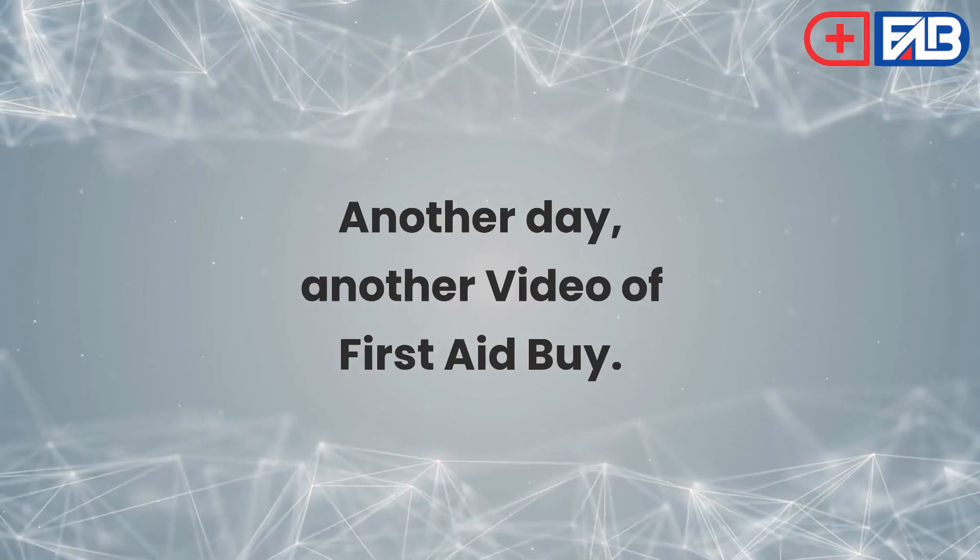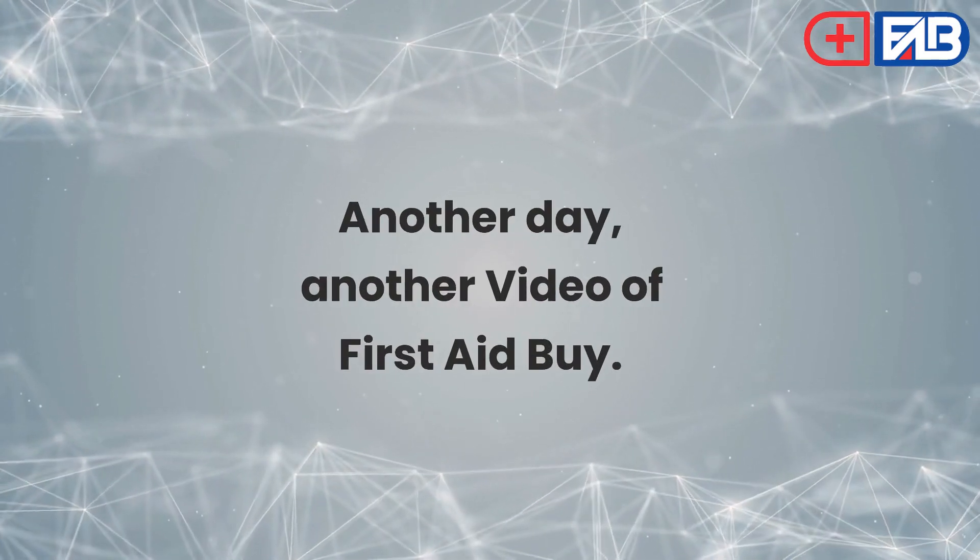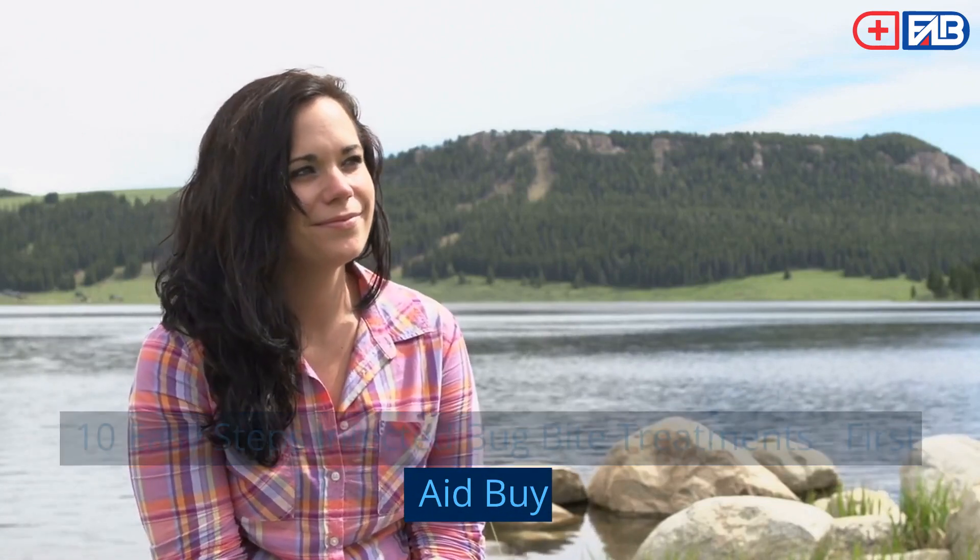Another day, another video of First Aid By. 10 Easy Steps: Infected Bug Bite Treatments.